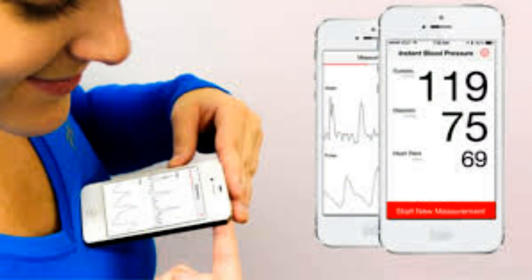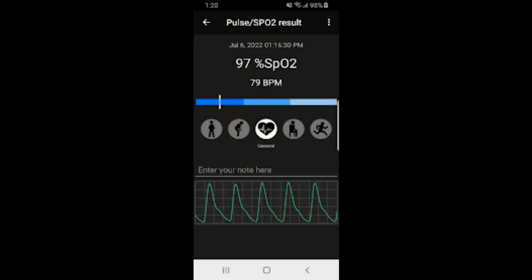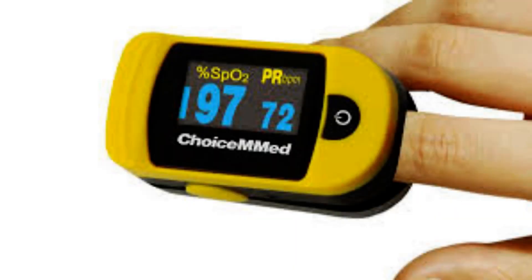Several conditions can require regular blood oxygen measurements. Currently, these measurements are taken using a pulse oximeter — a device that clips onto your fingertip or ear — although this can make testing tricky on the go. In the hopes of making the process easier, scientists have developed a smartphone app that uses the device's camera and flash to measure blood oxygen levels.